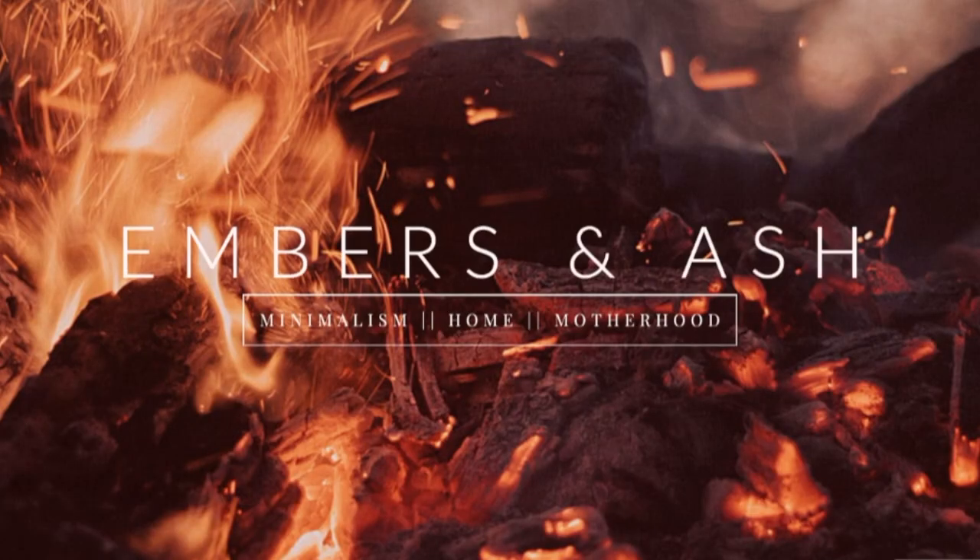Hey guys, welcome back to Embers in Ash. My name's Ashley, if you didn't know, and today I'm doing my second video in my room by room minimalism series. Today we're going to jump in and talk about 10 areas in your bathroom that you may have overlooked decluttering.